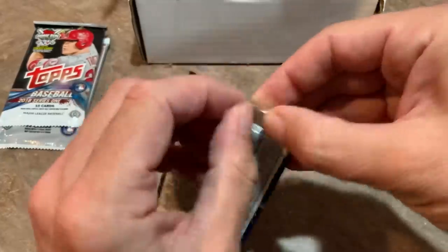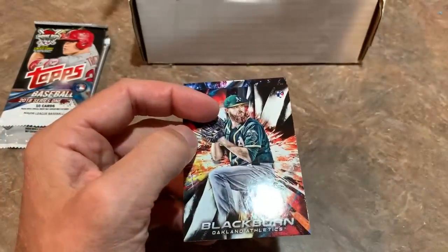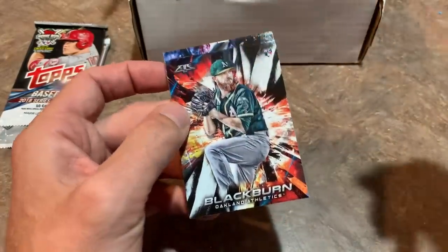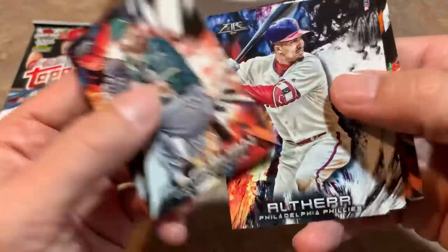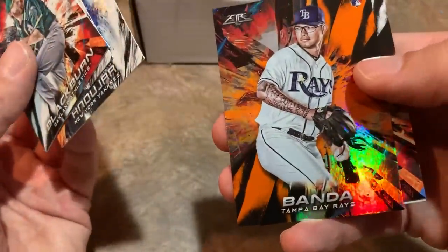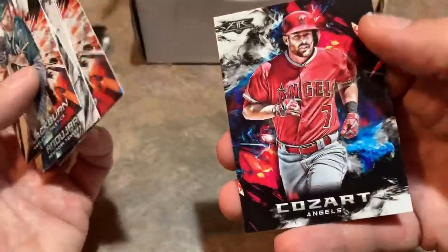Next up, we've got Topps Fire — looking for Ronald Acuña Jr., Juan Soto, Shohei Ohtani, Walker Buehler, Gleyber Torres, Rafael Devers, and Ozuna. Just tons of good rookies could be in here. We have Paul Blackburn, and there's Ozuna — very nice. An Anthony Banda rookie card that is an orange numbered out of 299. We got Starlin Castro and Zach Cozart to round out that pack.